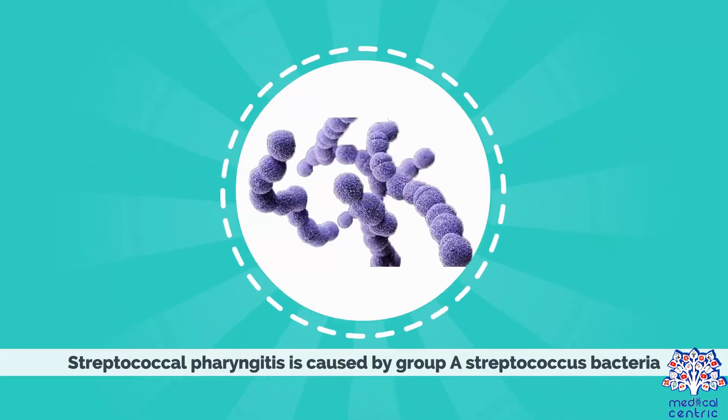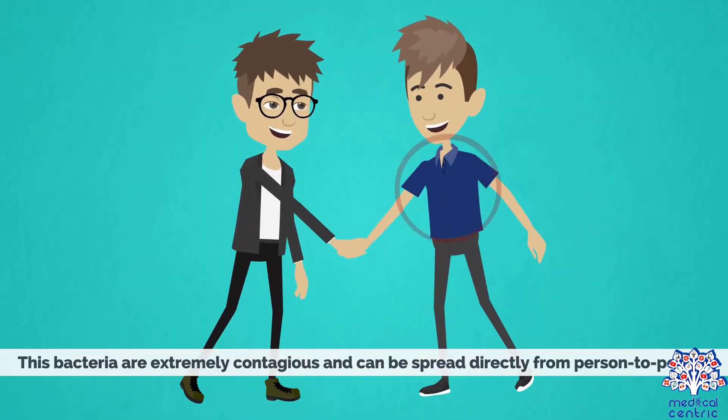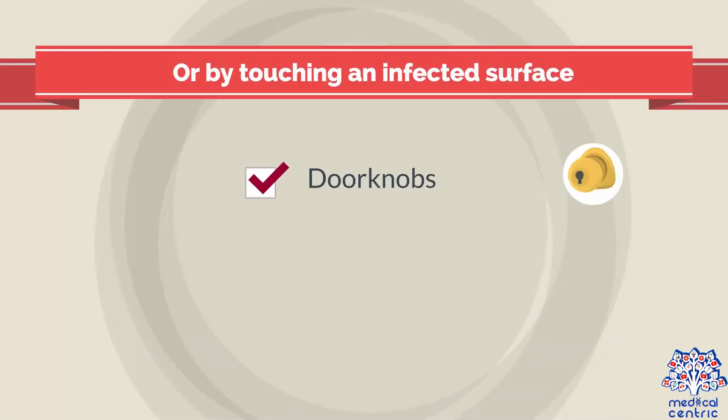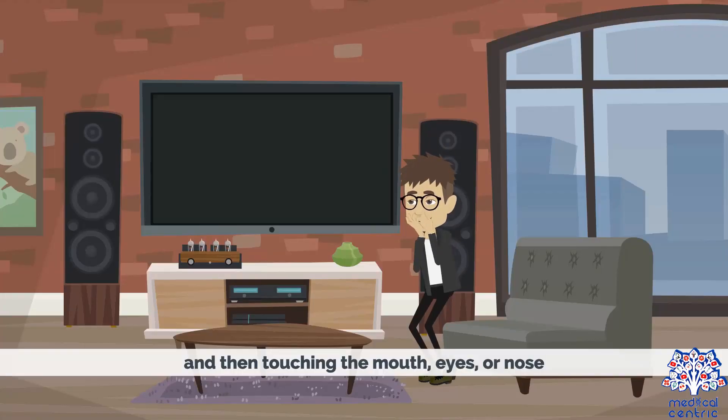Streptococcal Pharyngitis is caused by Group A Streptococcus bacteria. This bacteria is extremely contagious and can be spread directly from person to person, or by touching an infected surface such as doorknobs, bathroom objects, and utensils, and then touching the mouth, eyes, or nose.